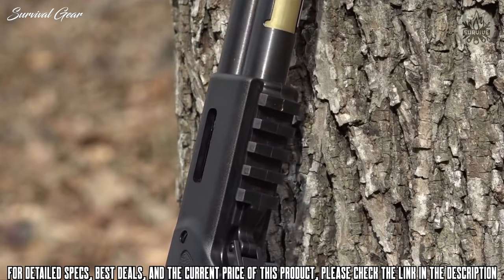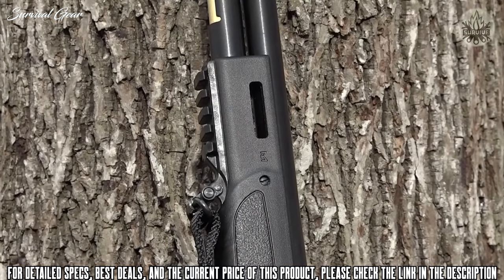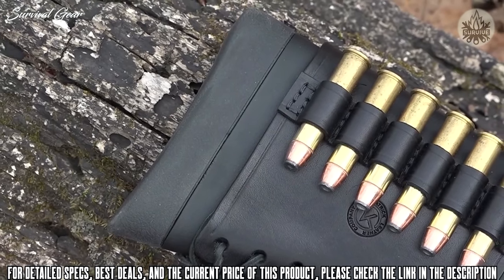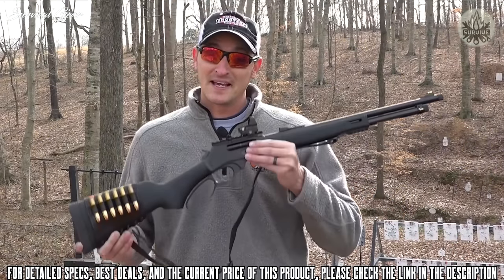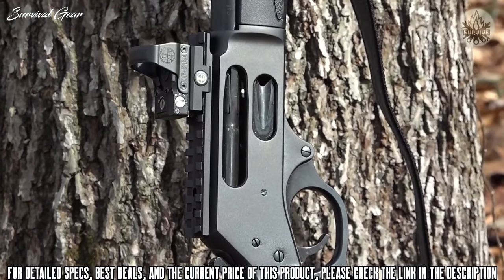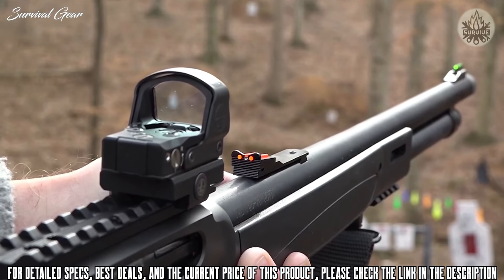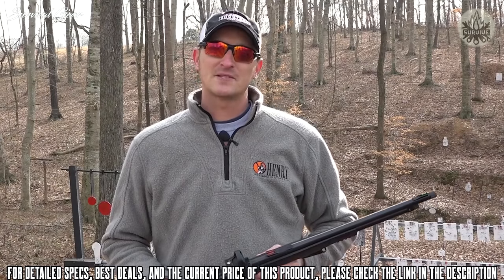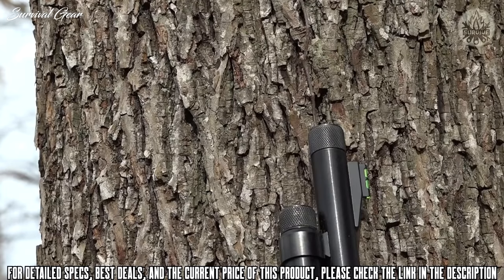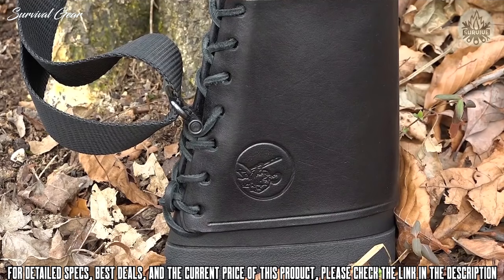The synthetic stock has a Picatinny rail on the bottom of the forearm, plus two M-LOK slots on the left and right-hand side, giving you two extra spots to mount a flashlight or laser. On the rear of the rifle is a rubber butt pad. The receiver is drilled and tapped for a rail if you want to add a red dot or optic of your choice. The X-Gun has fiber optic sights both front and rear for quick target acquisition, and all X-Guns are threaded. The synthetic stock also has a built-in sling mount on both the forearm and the butt.